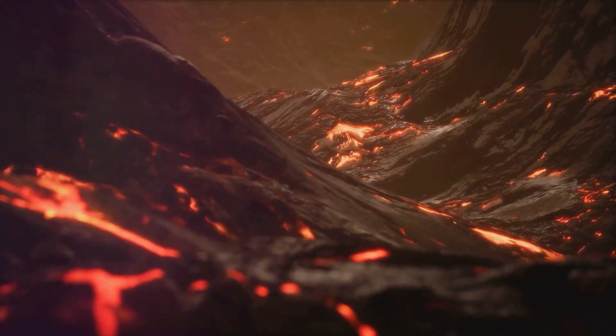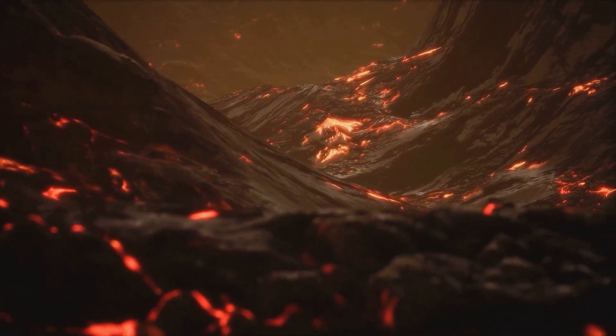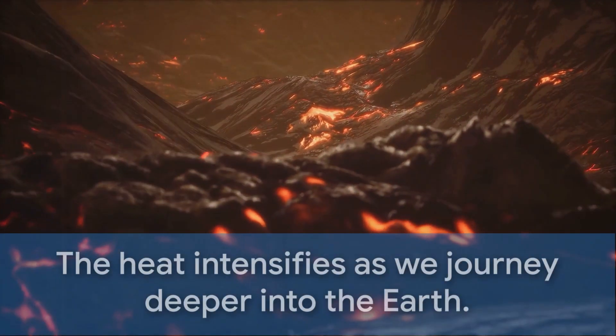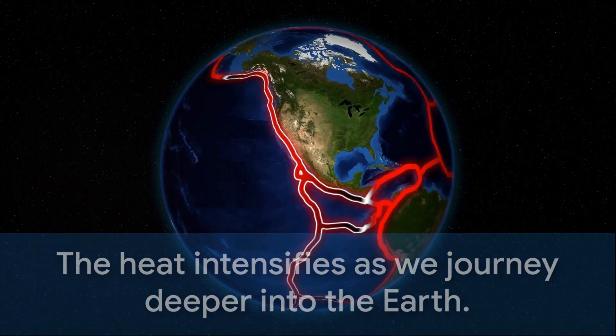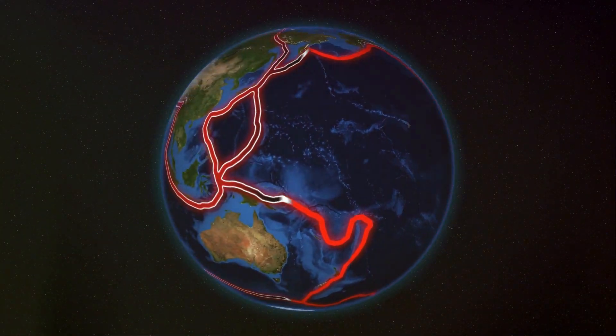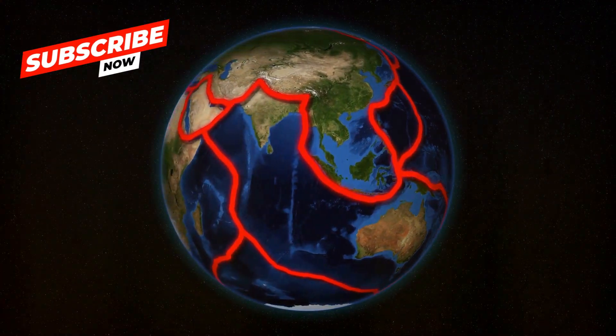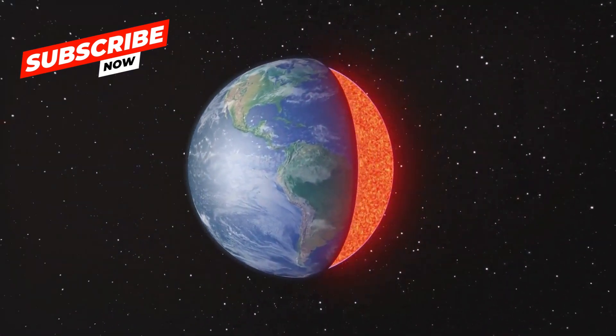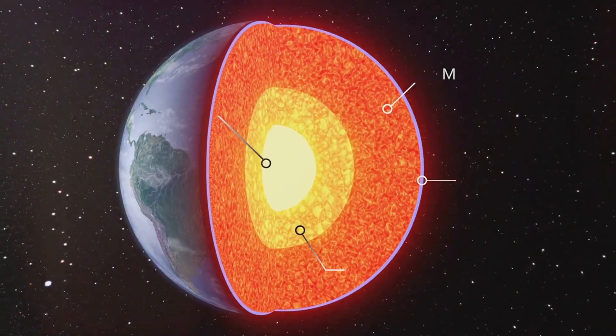We're talking about temperatures that can reach up to a scorching 4,000 degrees Celsius. This increase in temperature makes the rocks behave differently. They become more fluid, like a thick, sluggish soup, constantly moving and flowing. This movement is what creates the convection currents that drive plate tectonics on the Earth's surface.